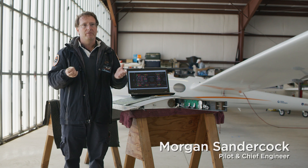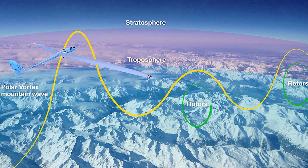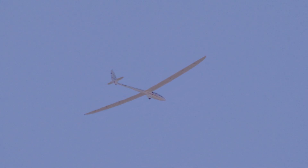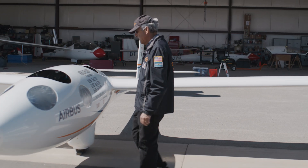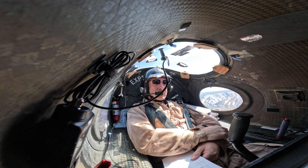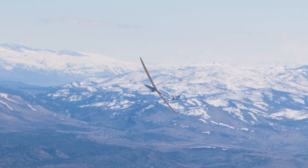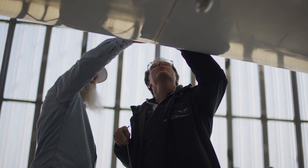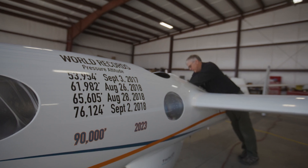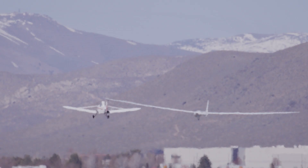What the Perlan project has done is we've discovered a system called the polar vortex which gives us waves up in the stratosphere where the air is going up and down. We find the up part of that wave and we fly into it. We've tested our envelopes so we know we're safe at these speeds and altitudes. On every one of our previous record climbs we knew there was wave going higher, so we're really confident that this year we will find a wave that's going to take us to 90,000 feet.